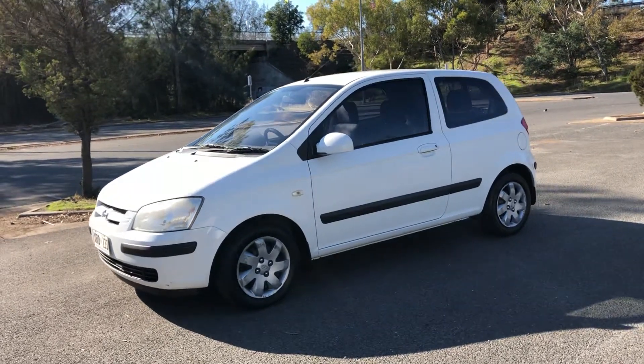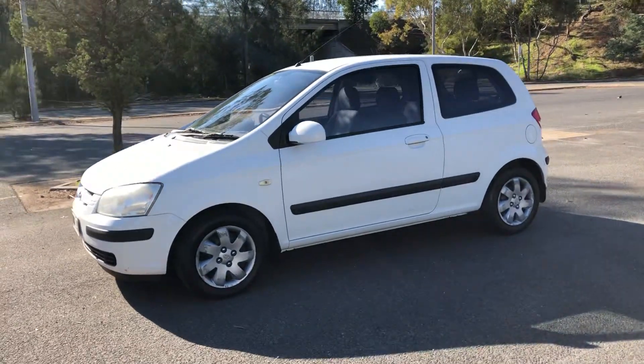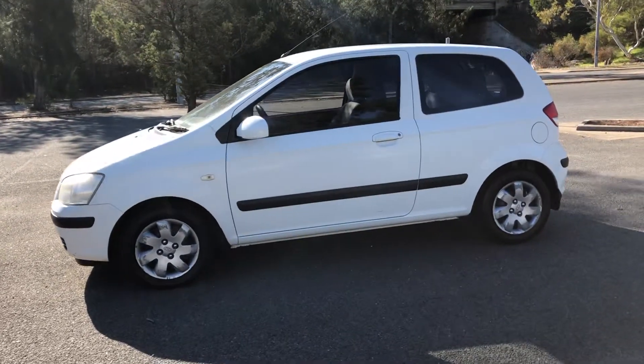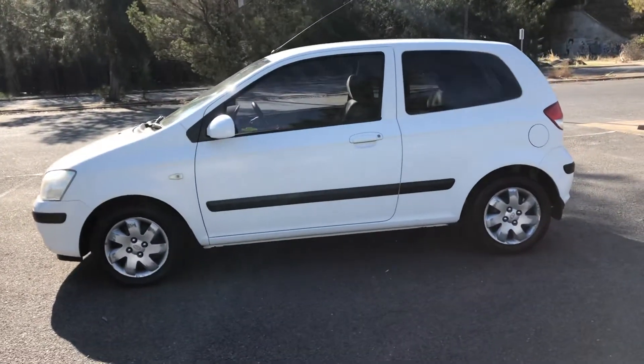Hey guys, welcome to Supercars Warehouse and thank you for your inquiry on our 2004 Hyundai Getz. If you're looking for the perfect first car or a cheap runabout, don't look further.